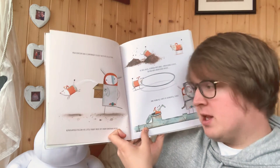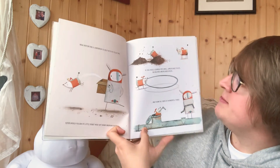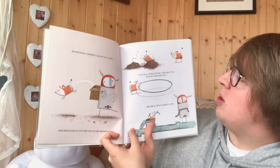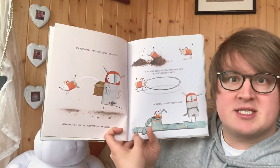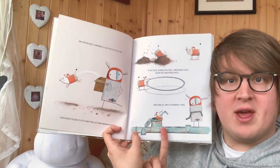Alpha would follow his little robot nose off down unknown paths. He dug holes, scurried into small, unreachable places, and delved into unexplored spaces. And found all sorts of wonderful things.